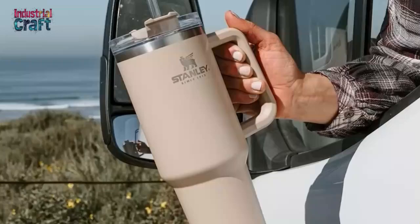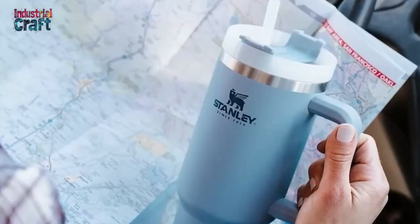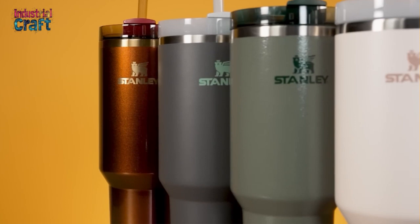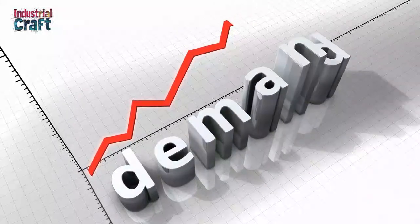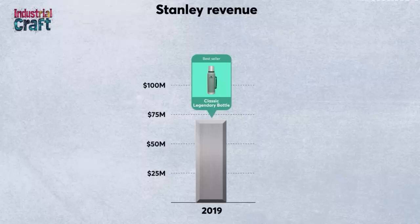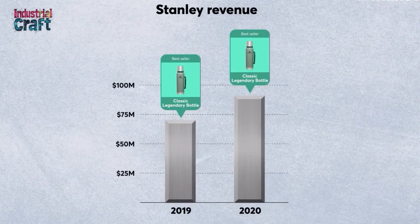Platforms like TikTok have become breeding grounds for viral trends, and the Stanley Cup has been no exception. Influencers and everyday users alike have shared their enthusiasm for the product, showcasing its vibrant colors, practical features, and aesthetic appeal in countless videos. This organic buzz has transformed the Stanley Cup from a niche item into a must-have accessory, with demand often outpacing supply. The social media craze not only boosted sales, but also solidified the tumbler's status as a cultural icon.